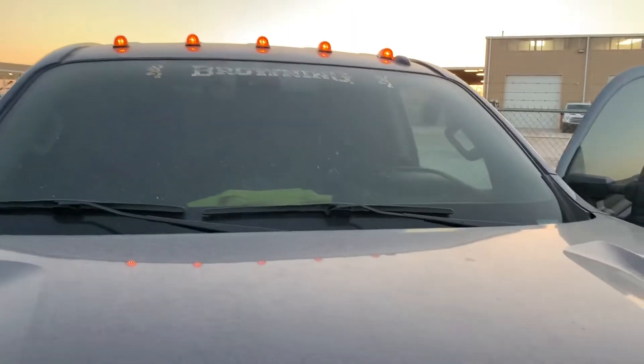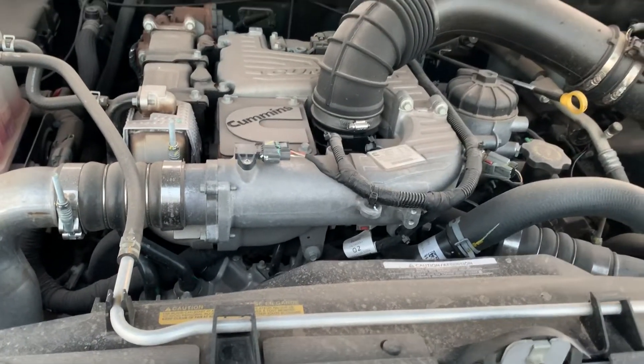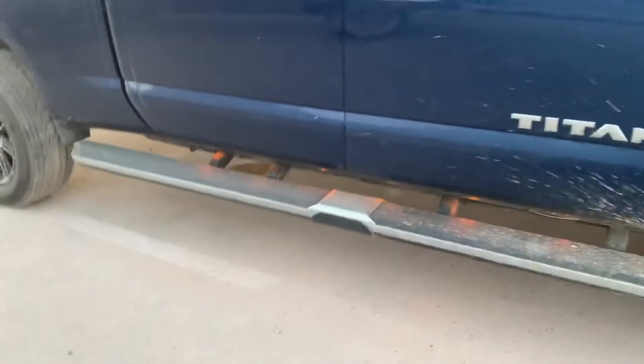I'm going to get some visibility bulbs in there, little cab lights. It does pretty good — rides 300 horses. Put some rumble lights down on the side, both sides.